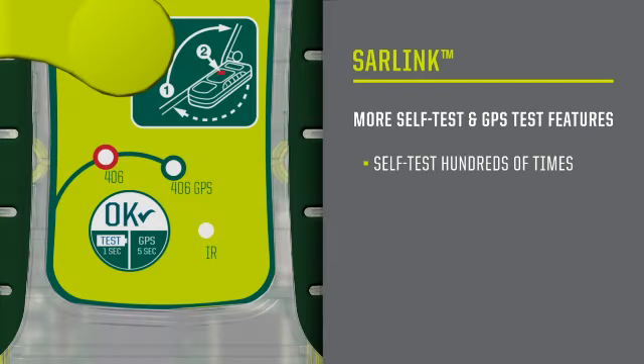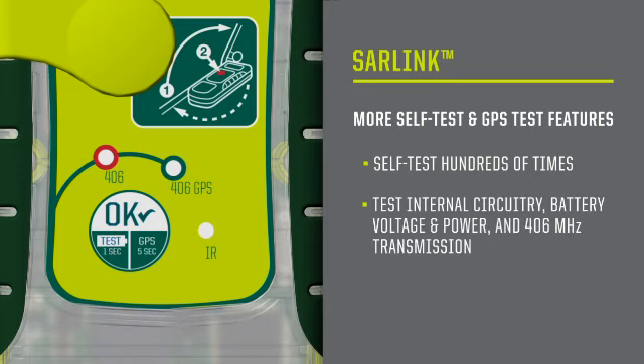All ACR PLBs also let you perform hundreds of satellite detectable self-tests of the PLB's internal circuitry, battery voltage and power, and 406 MHz transmission. But it also has a built-in GPS acquisition test feature.